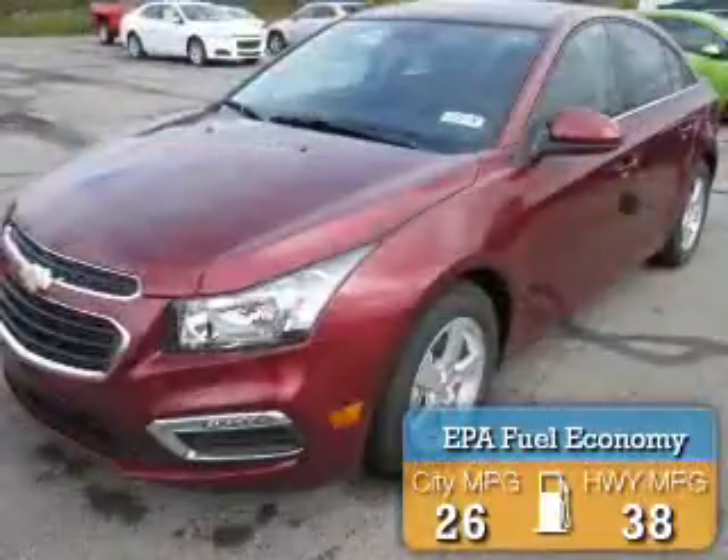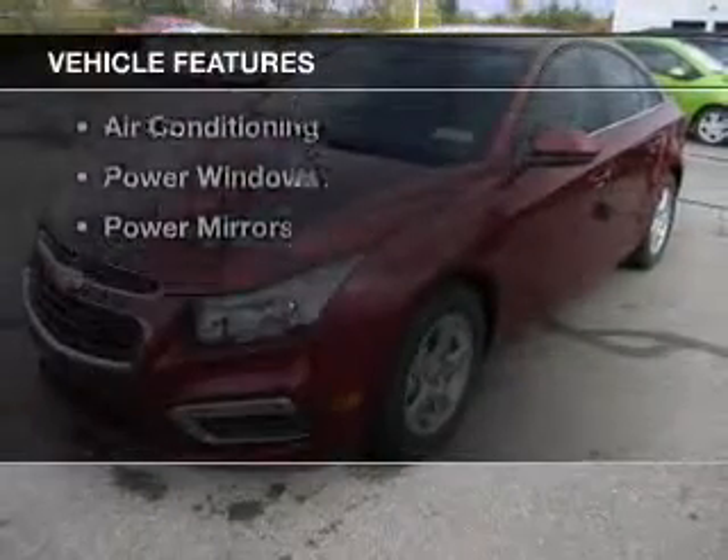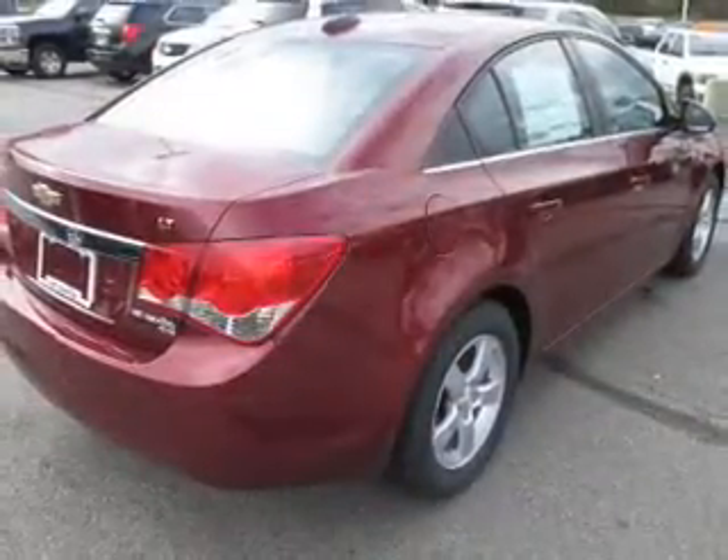Great fuel efficiency saves you money by requiring fewer trips to the gas station. The features include a satellite radio, steering wheel controls, alloy rims, cruise control, keyless entry, and a trip computer.